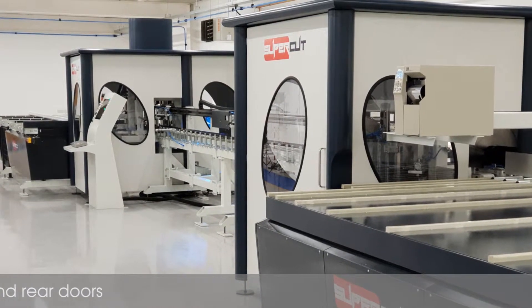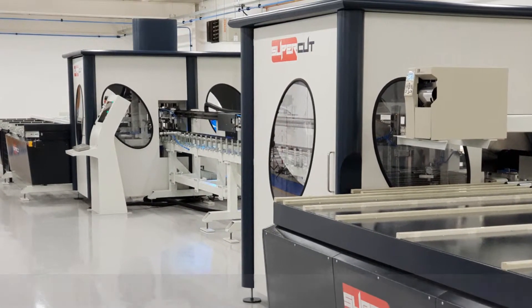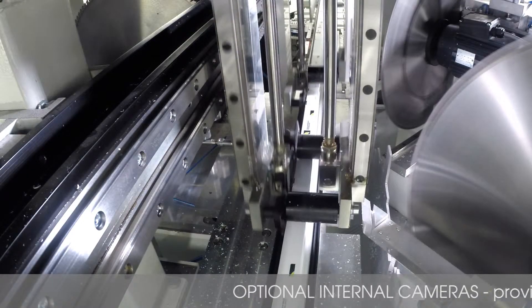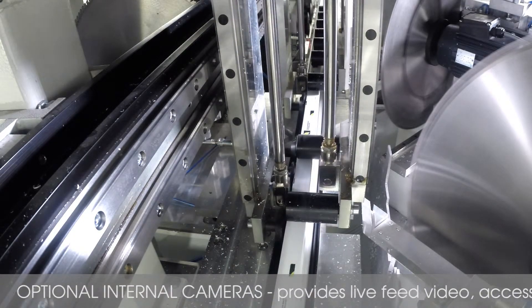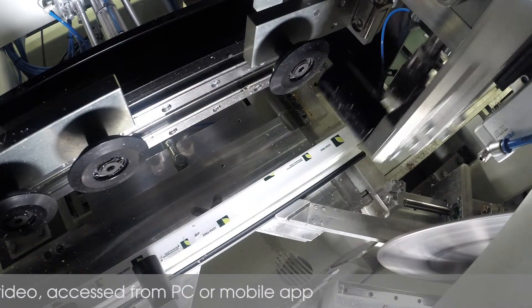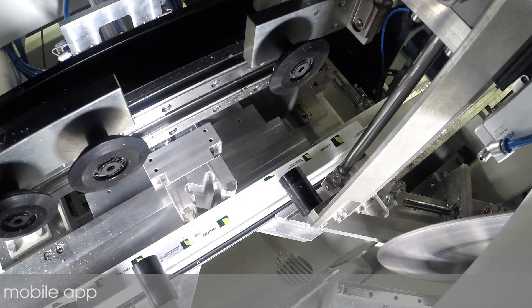Optional internal cameras can be supplied and fitted within each cabinet, providing live feed video that can be remotely accessed from any PC, mobile or app based product, giving our customers engineering support as if we were on site for every batch.